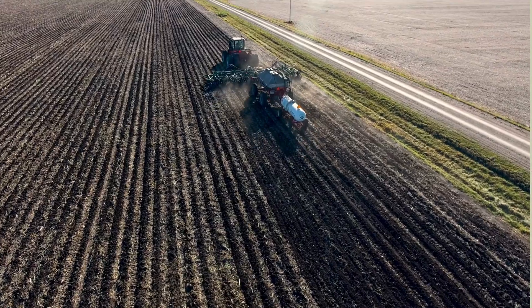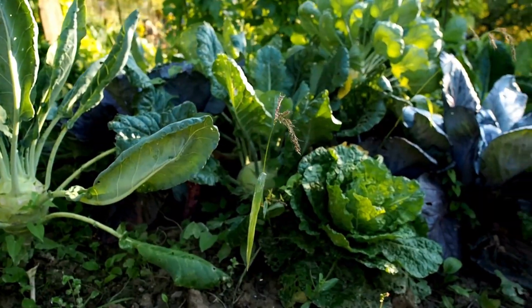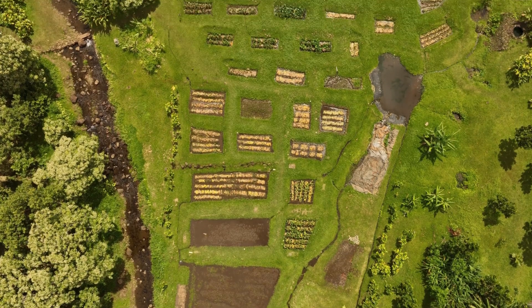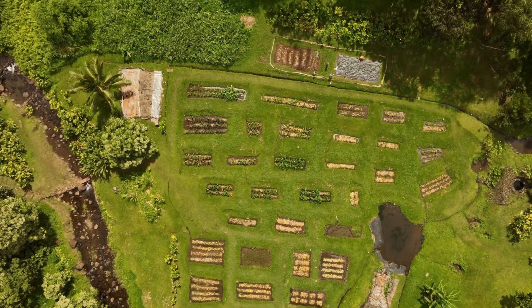In permaculture, instead of planting one crop in neat rows, you plant many different species together so they support each other. The goal is low inputs, high resilience, and minimal environmental harm.